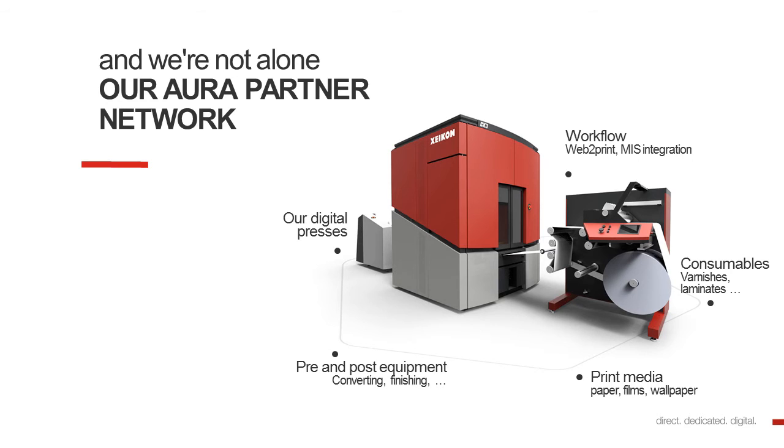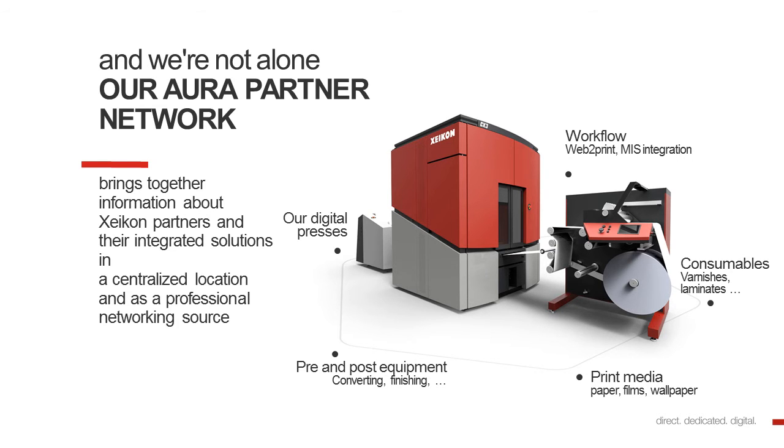For our suites, we can also rely on our industry partners. This is our Aura partner network. For instance, we have partners who help us supply finishing devices. We have very good contacts with print media suppliers, and so on.